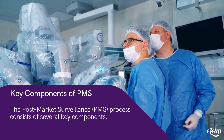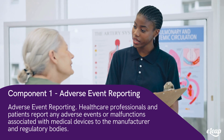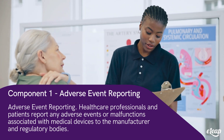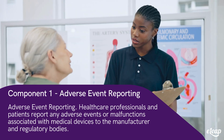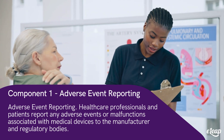The post-market surveillance, PMS, process consists of several key components. Component one: adverse event reporting. Healthcare professionals and patients report any adverse events or malfunctions associated with medical devices to the manufacturer and regulatory bodies. This reporting is essential for identifying potential safety issues.